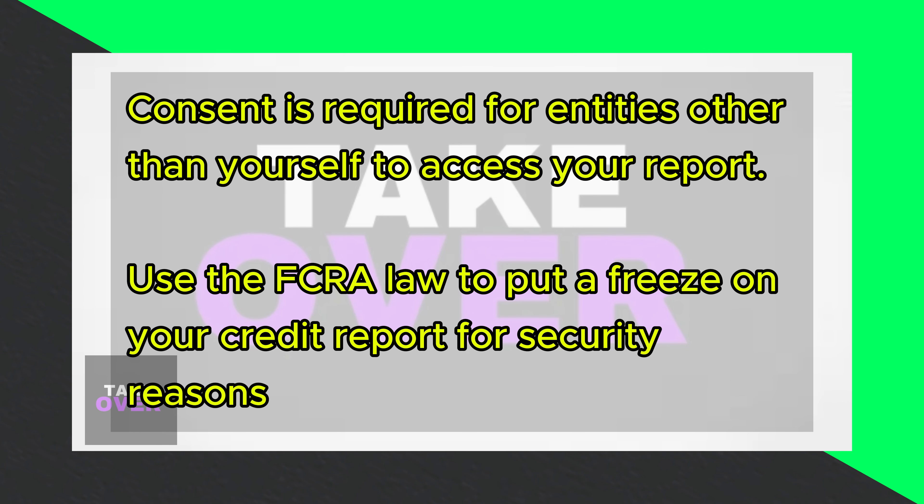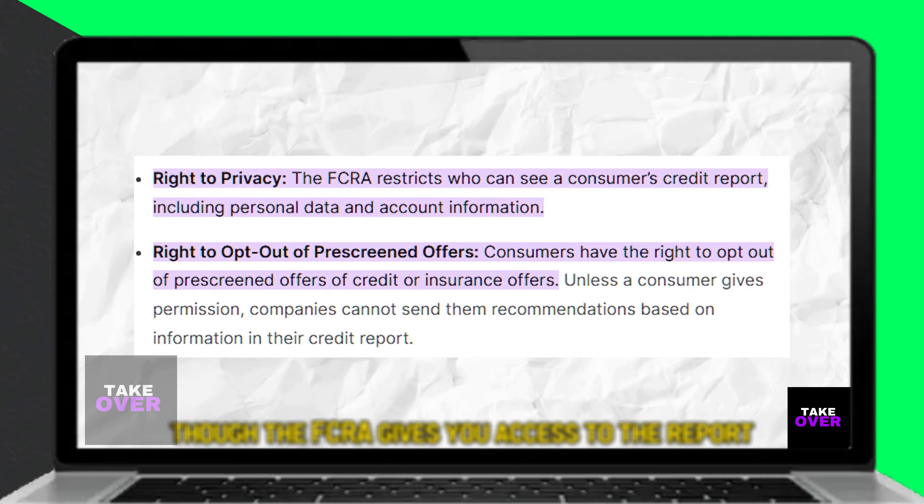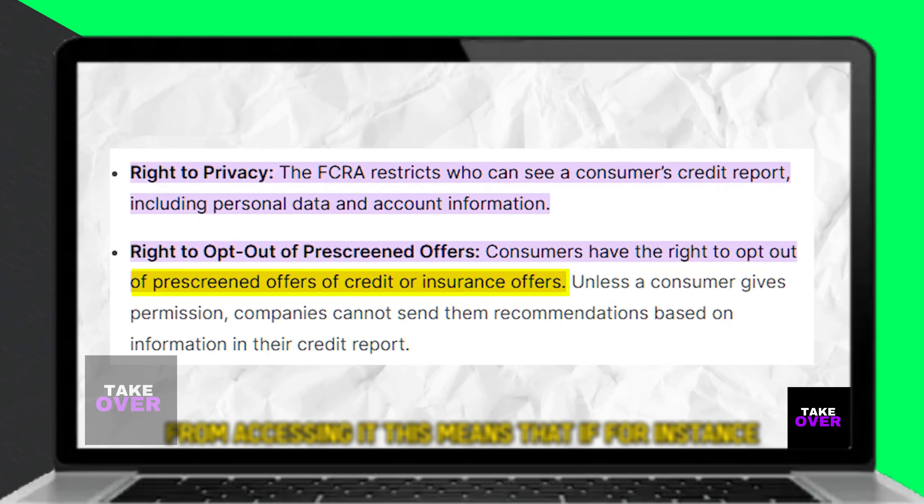Though the FCRA gives you access to the report, it restricts other entities like insurance companies and landlords from accessing it. This means that if, for instance, an employer wishes to view your credit report, you first have to give them consent.